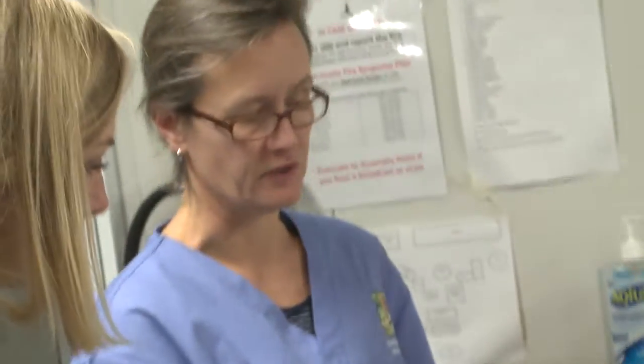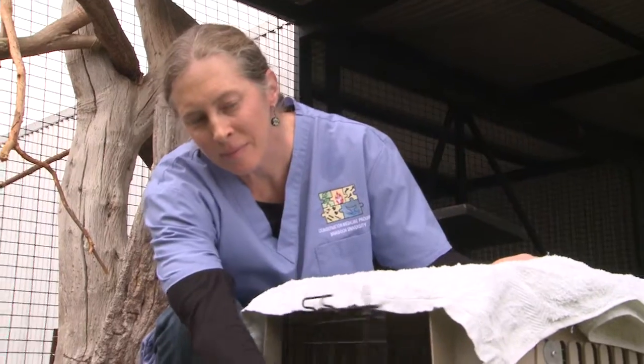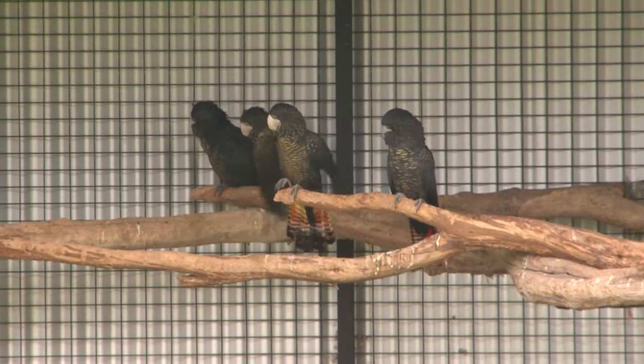By studying the movements of these birds, we're going to be able to identify high conservation value habitat that can assist decision makers in ensuring that habitat is conserved into the future. We're working with the Department of Parks and Wildlife, Perth Zoo, Newmont Boddington Gold, and South 32 in order to really try and address these key ecological questions, which are so important for conservation management of this species.